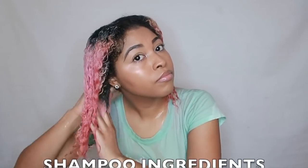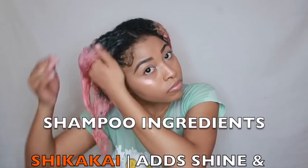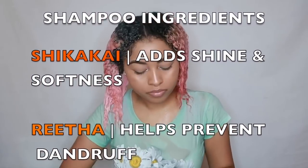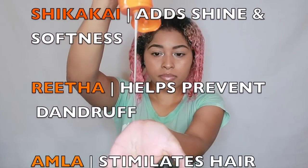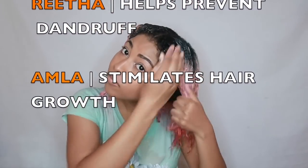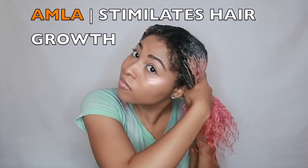This yummy shampoo features Shikake, Aretha, and Amla. All of these ingredients are amazing to have, especially for a shampoo. This shampoo is sulfate-free, and the Shikake adds shine and softness, the Aretha prevents dandruff, and the Amla stimulates hair growth.